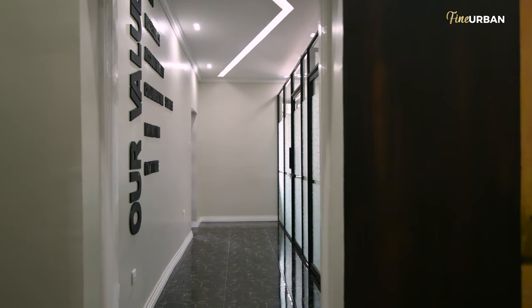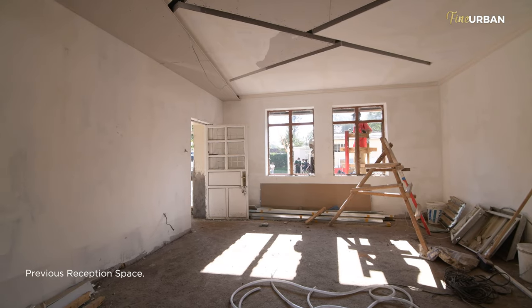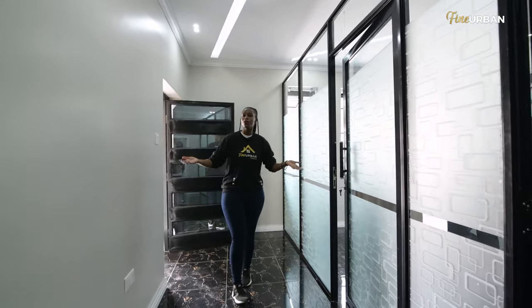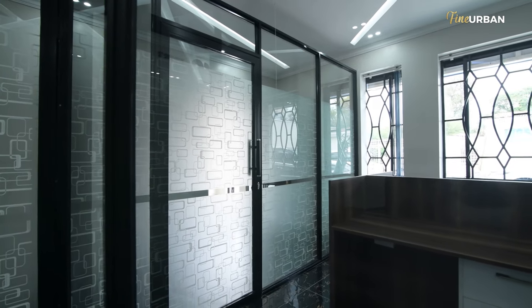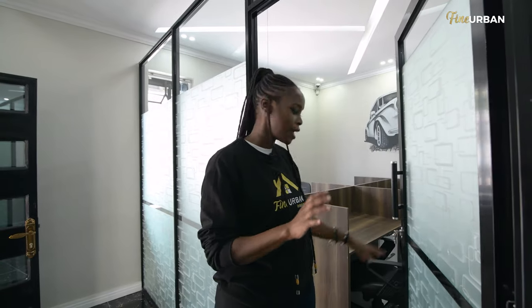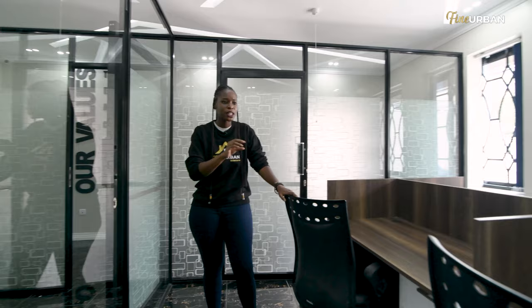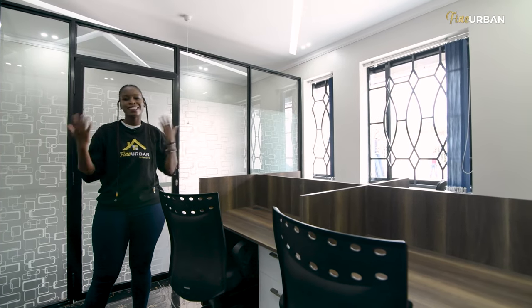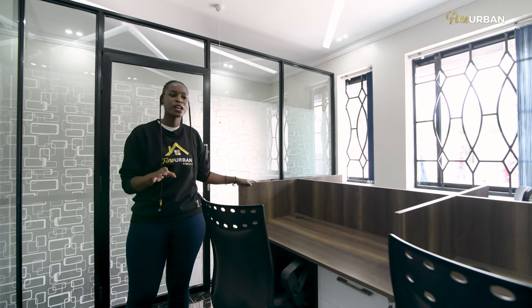As we move forward, we have now the office spaces. Once you are done at the reception, this is where you'd walk in. Before we did anything, the reception was actually here — so you can see why we were like, we can actually have the reception right at the entrance instead of taking up unnecessary space, therefore creating more room for more offices. Here we have an office that can accommodate up to four people. These four people had to be cramped in a totally different space while the space at the front was completely empty.